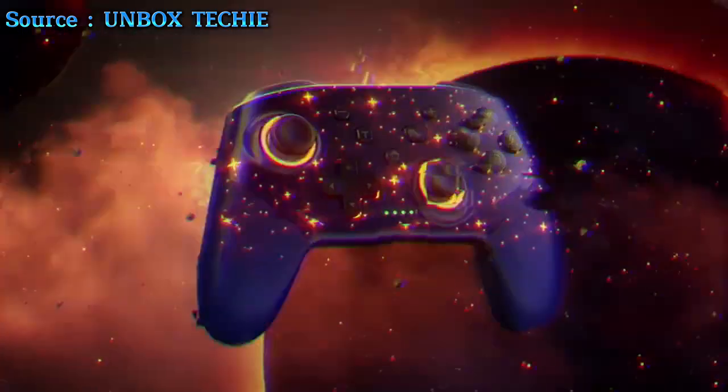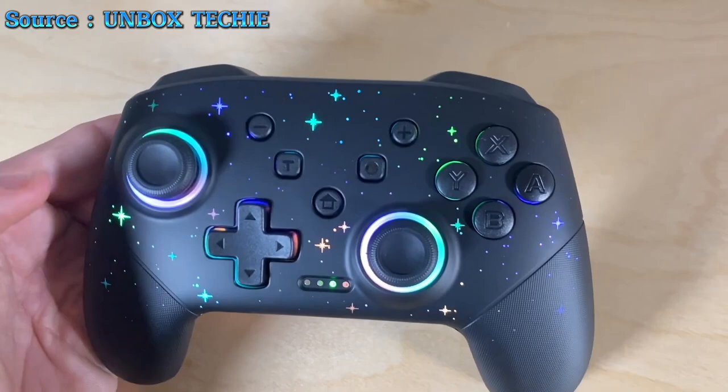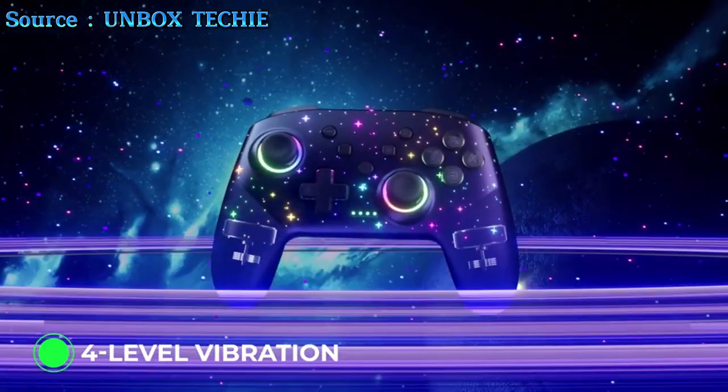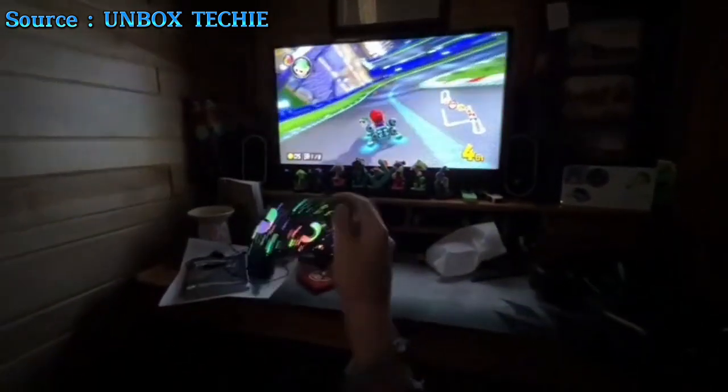The controller dazzles with eight vibrant colors and five lighting modes. Designed for precision, it features a turbo function offering three burst speeds for rapid fire. Experience the game like never before with four-speed HD vibration and six-axis gyro control, delivering immersive and responsive gameplay.